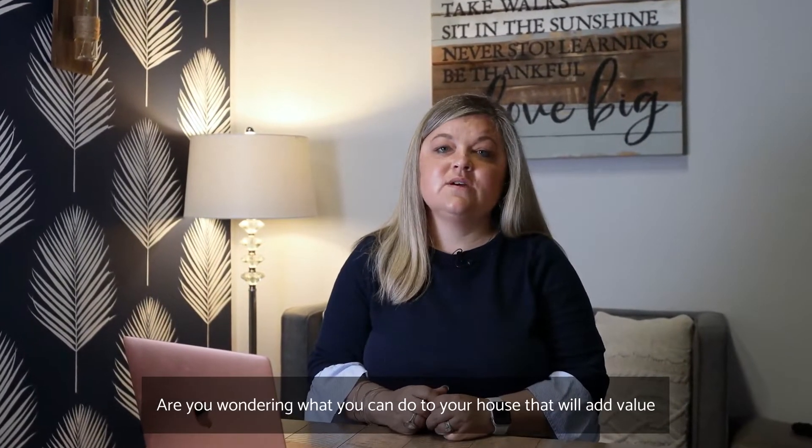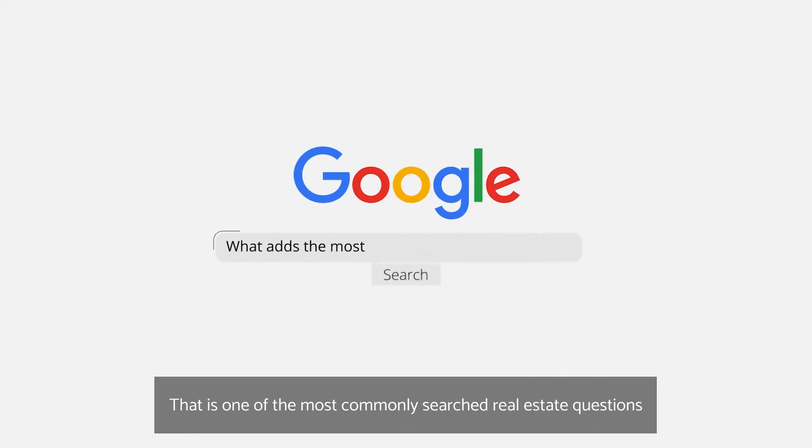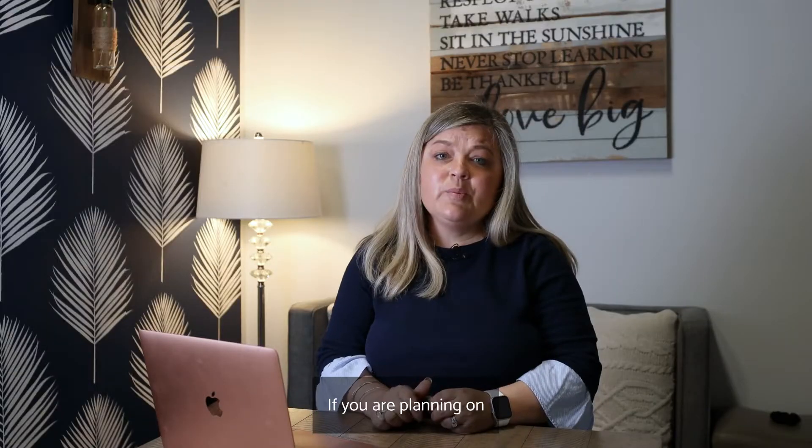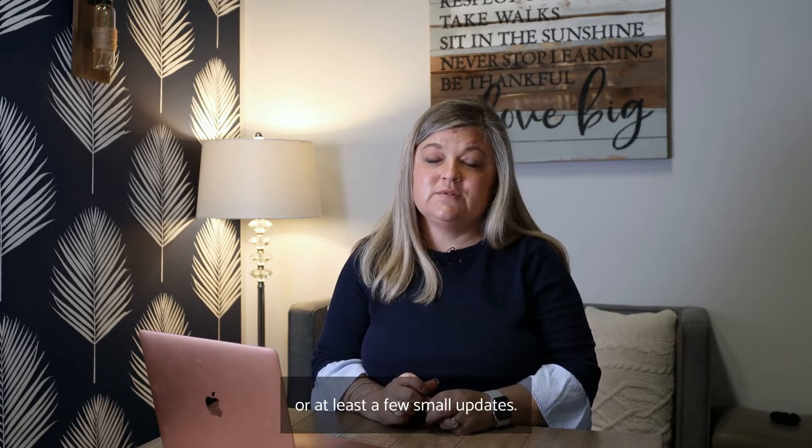Are you wondering what you can do to your house that will add value to it? That is one of the most commonly searched real estate questions on Google. If you are planning on selling your home soon, it's likely that you could benefit from a small remodel or at least a few small updates.